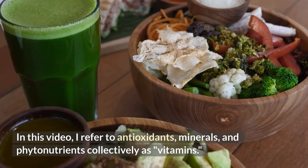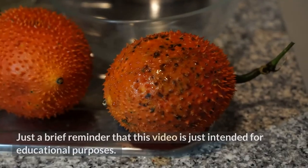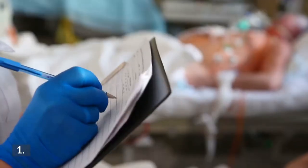In this video, antioxidants, minerals, and phytonutrients are referred to collectively as vitamins. Just a brief reminder that this video is intended for educational purposes only. If you plan to supplement in addition to your medicine, see your doctor first.